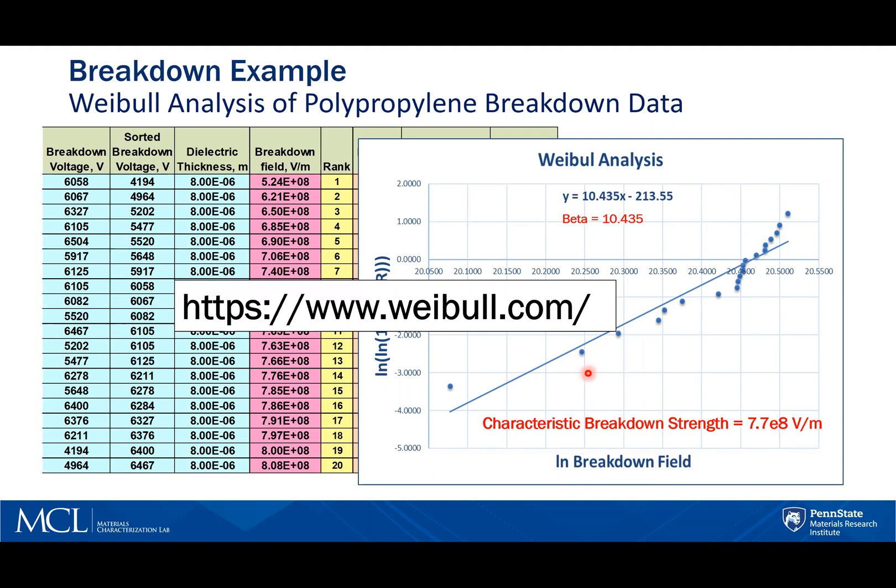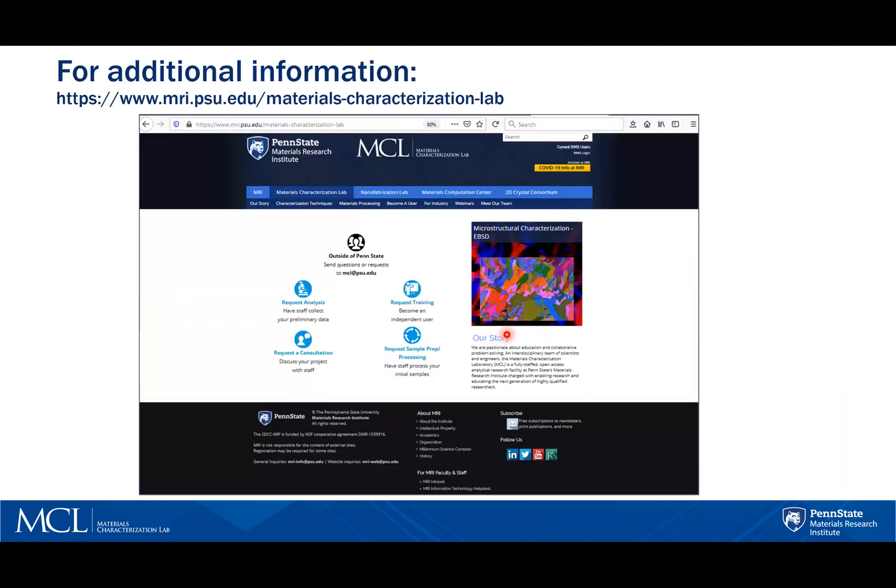For more information concerning Weibull analysis, you can visit the website weibull.com. Hopefully this presentation gave you an introductory understanding of high dielectric breakdown and the techniques that are available here at Penn State's Electrical Characterization Lab. For additional information, please contact us using the material characterization website.